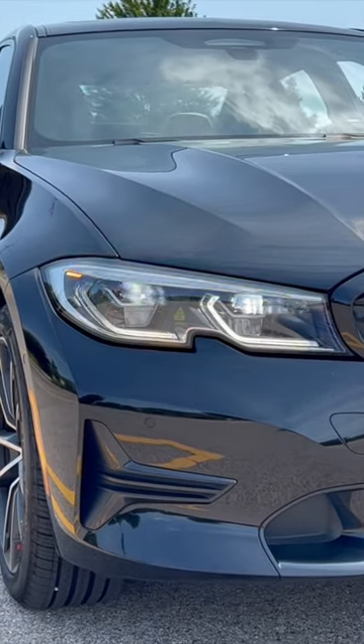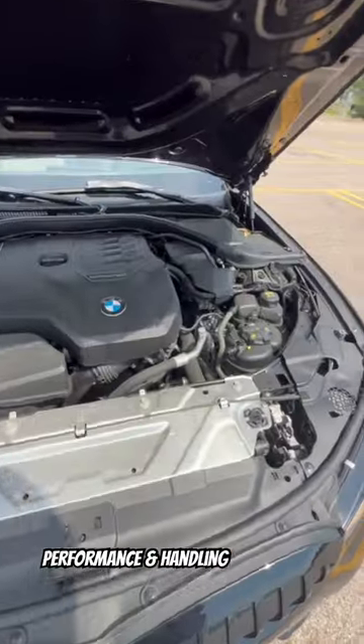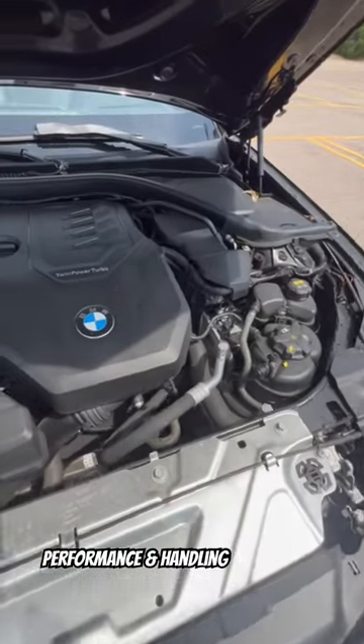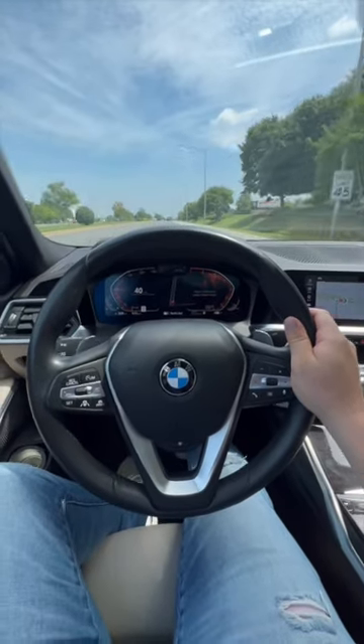Introducing the 2019 BMW 330i X-Drive. Feel the thrill of the turbocharged 2-liter 4-cylinder engine boasting 255 horsepower and 295 pound-feet of torque. Paired with an 8-speed automatic transmission, it delivers seamless power.